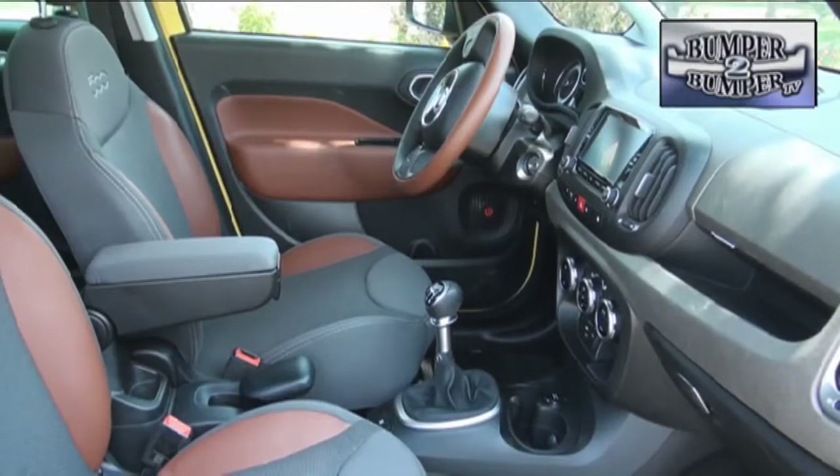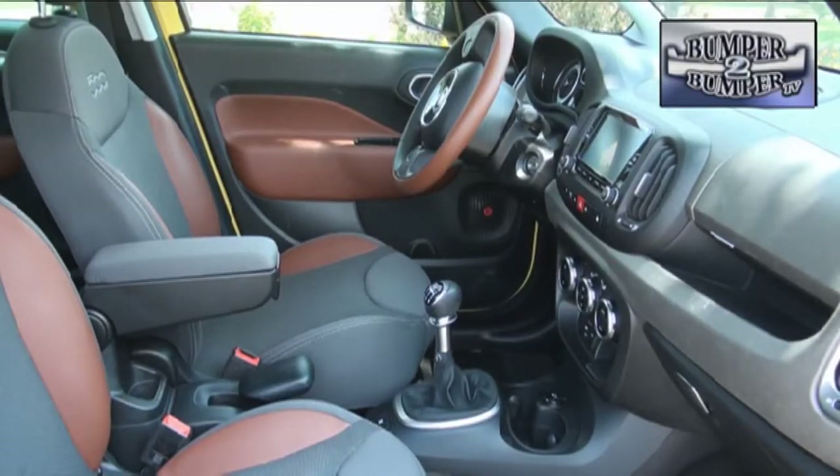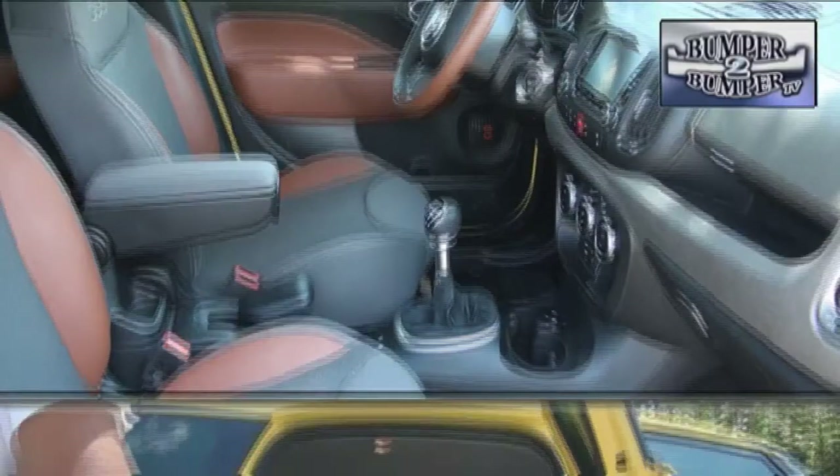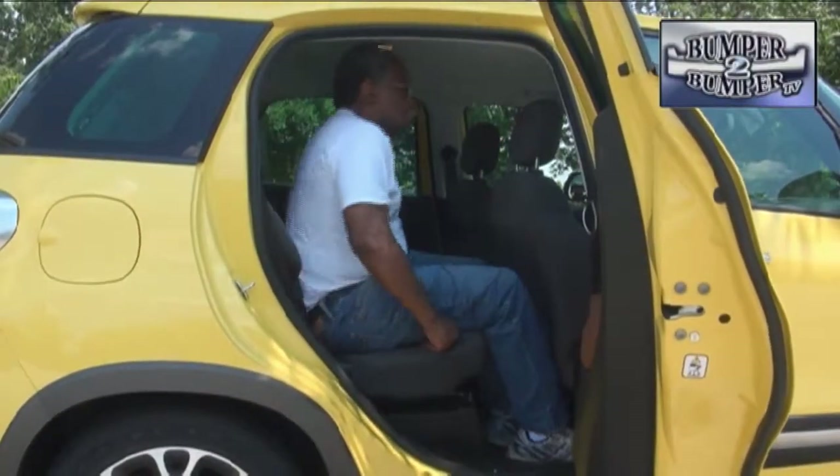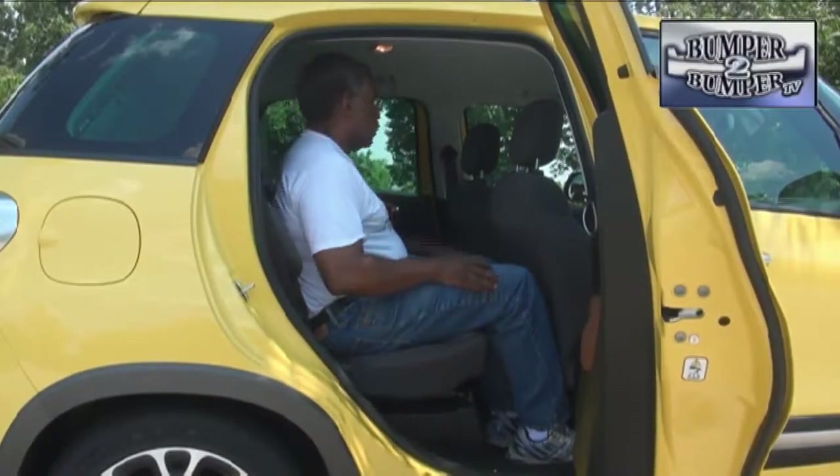This Fiat is actually roomy enough for five adults. The front seats, of course, offer the expected amount of space and attention to driver and passenger. As for the rear, it uses a stadium seating approach to make it workable for up to three adults.